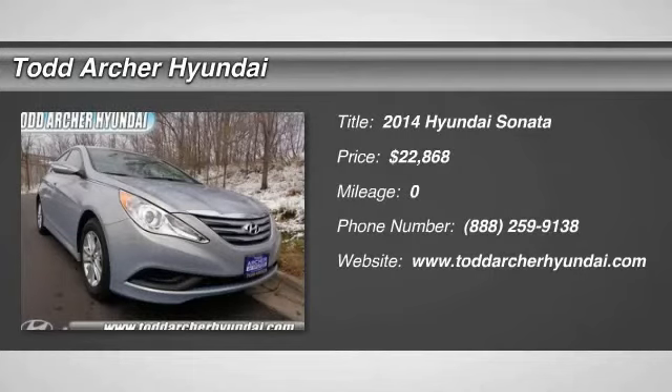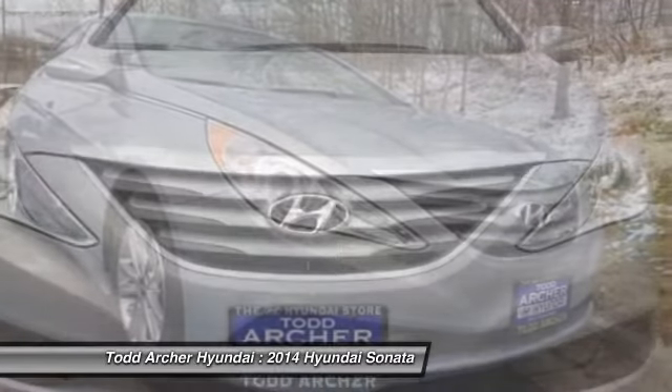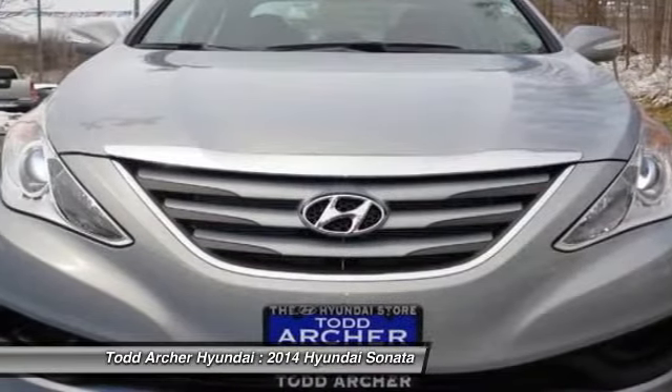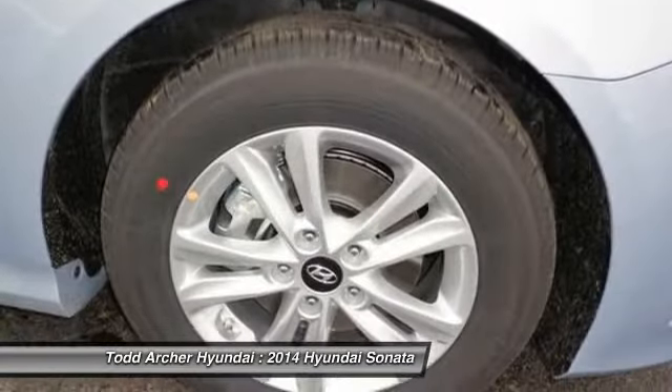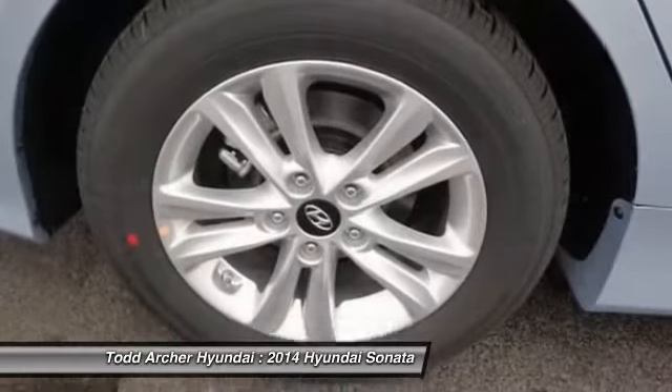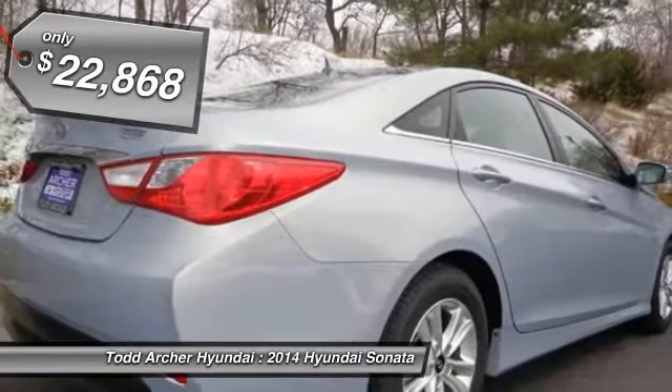The 2014 Sonata. The Sonata has a long list of technologically advanced interior features and options that make driving safer, more convenient, and much more fun. Don't forget the exterior corrosion protection — a 14-step roto-dip system that provides unmatched protection for your Sonata, and is priced below $25,000.